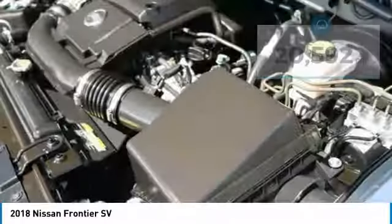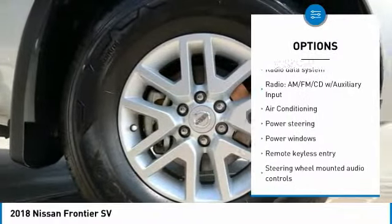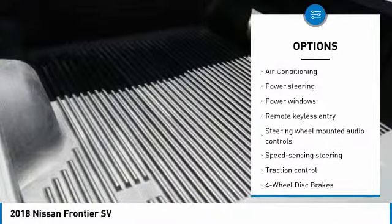Here are some of this vehicle's great options: traction control, air conditioning, dual airbags, power steering, and four-wheel disc brakes.